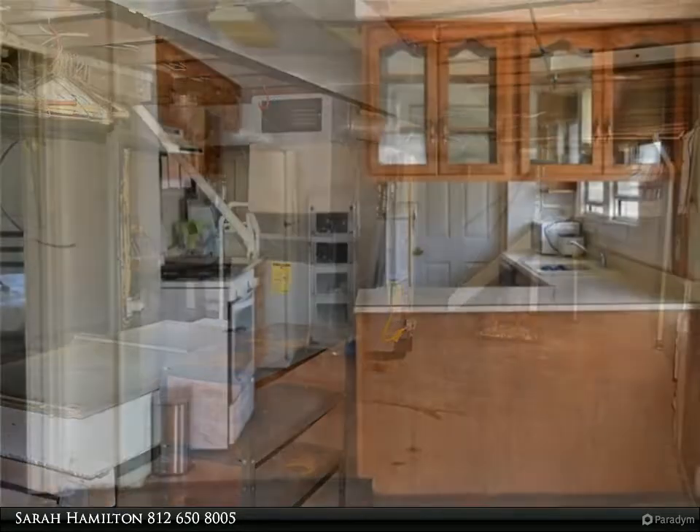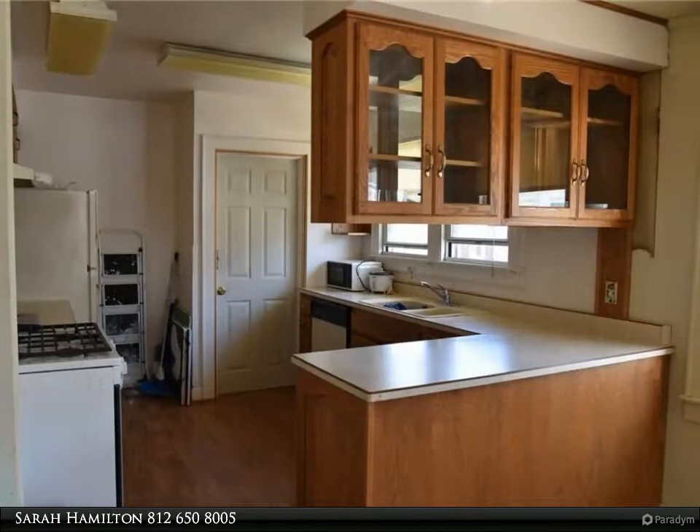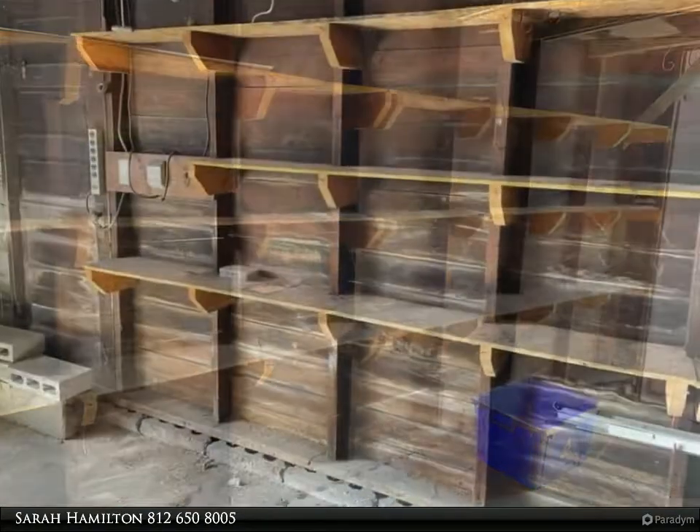The large basement has been recently waterproofed and has plenty of space to make it your own gathering area. The garage has plenty of shelves and tables for your woodworking needs, plus there is a fully fenced-in backyard.